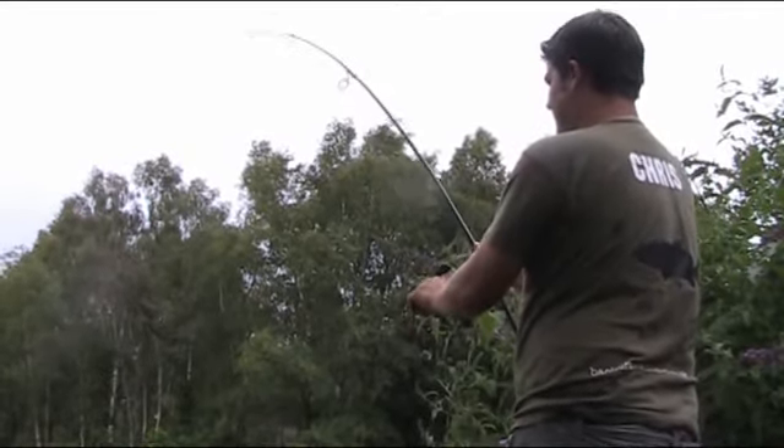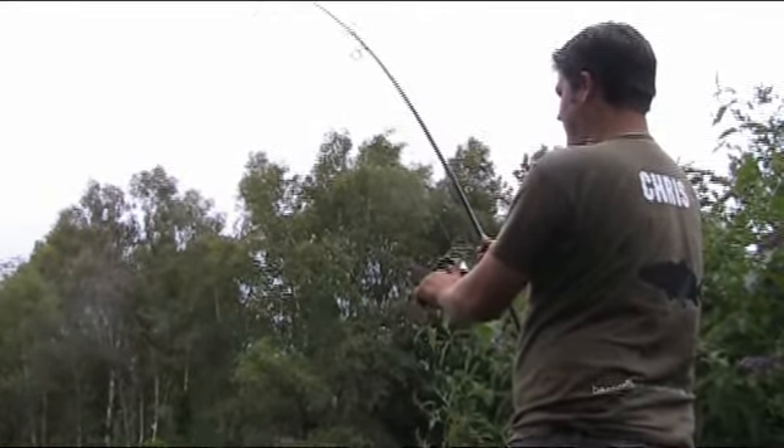Looks like quite a nice one there Chris. What happened there mate? I don't know — he felt alright. It's a shame. It did put quite a bend in that rod. It looked like one of the bigger ones.